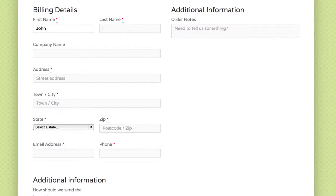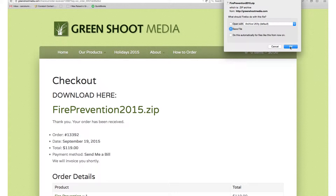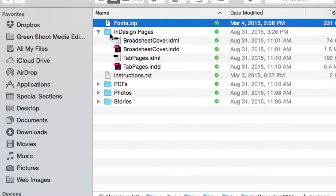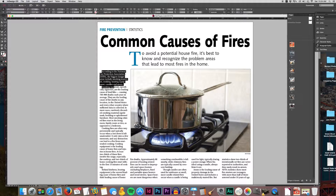As soon as you fill out our easy online order form, you'll get a link to download your content right away. We give you the high-resolution PDF pages, the InDesign documents, text files, and everything you need to print a great special section.